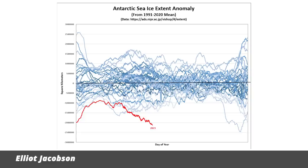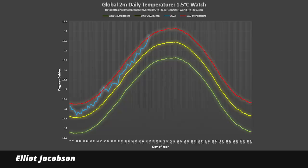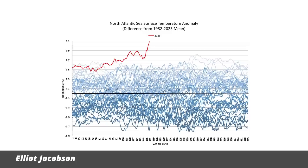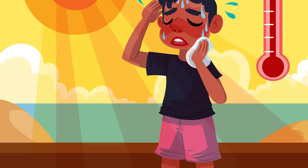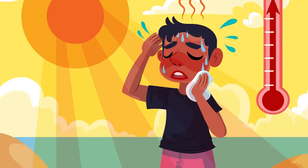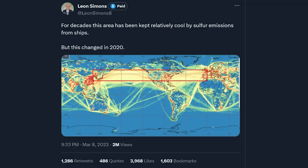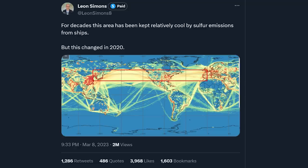Antarctic sea ice levels are extremely low for this time of year already. In a figure from Elliot Jacobson, you can see the current year in red compared to the past 30 years in various shades of blue. The global surface temperature has already breached the 1.5 degrees Celsius line multiple days in a row, even though the northern hemisphere summer isn't yet in full swing. In the North Atlantic, ocean temperatures have reached new daily records — way, way out of range compared to previous years. Some of the global sea heating can be explained by normal climate changes such as the current transition to the warmer El Niño phase, but the heating in the North Atlantic is extreme.